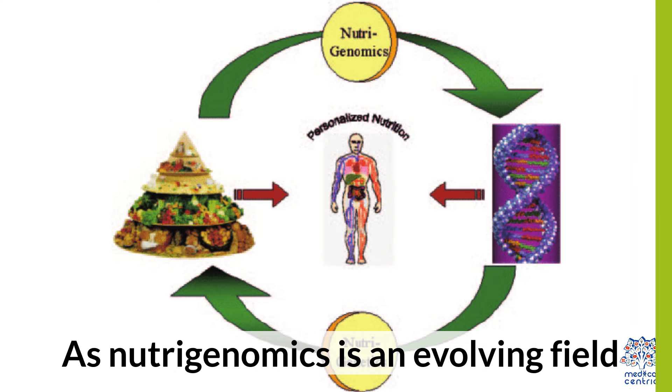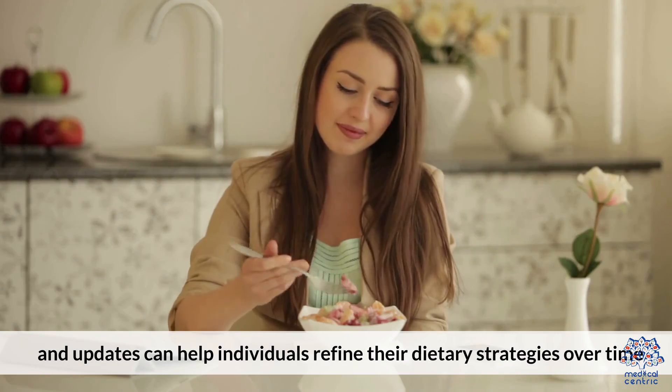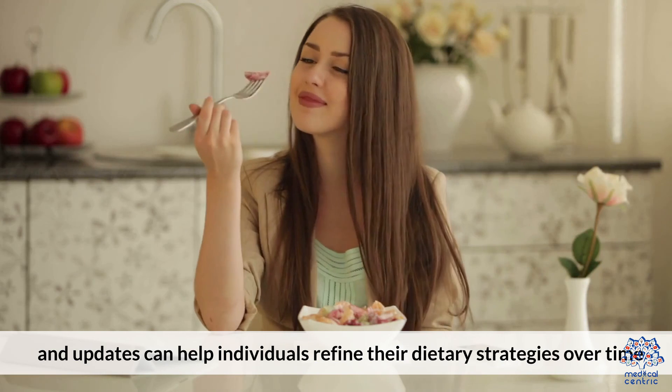Continuous Learning: As nutrigenomics is an evolving field, staying informed about the latest research and updates can help individuals refine their dietary strategies over time.